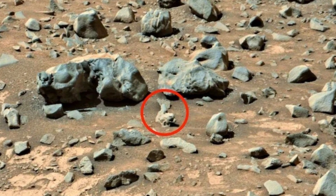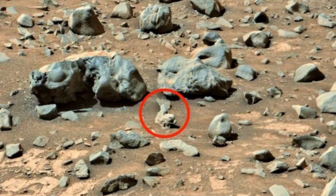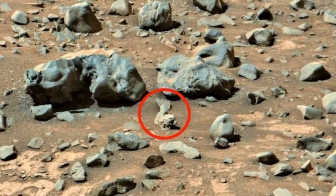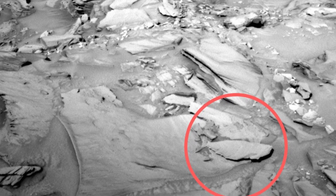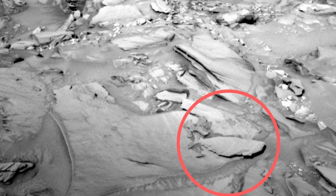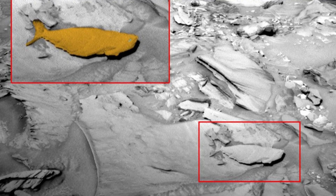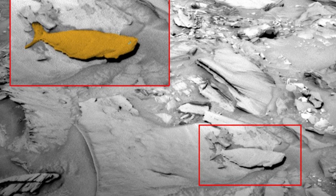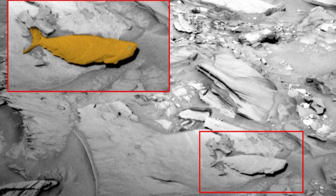Martian Fish. The Mars rover Curiosity transmitted an image to Earth in 2016 that showed an outline resembling a fossilized fish with a tail among the Martian rocky landscape. This discovery excited ufologists, who speculated that Mars may have once been covered with oceans. However, NASA representatives refuted these speculations, explaining that the Martian fish is actually just a rock that got its shape due to the peculiarities of lighting.